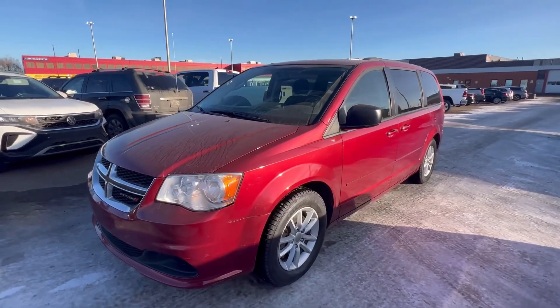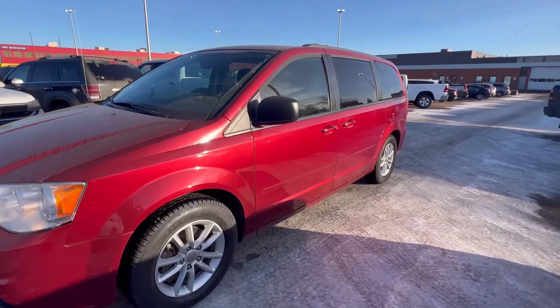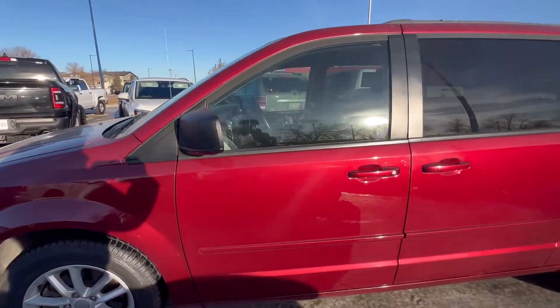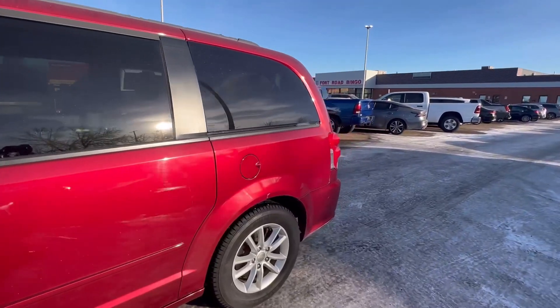Hey Lawrence, Joe here from Lendendary Dodge. Great choice on the 2014 Dodge Grand Caravan. As you can see, it comes in this beautiful red color.